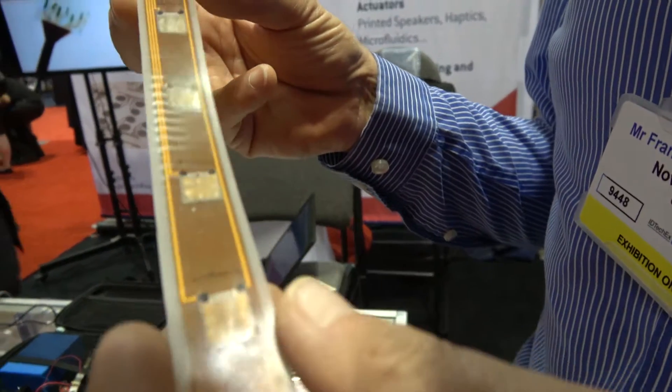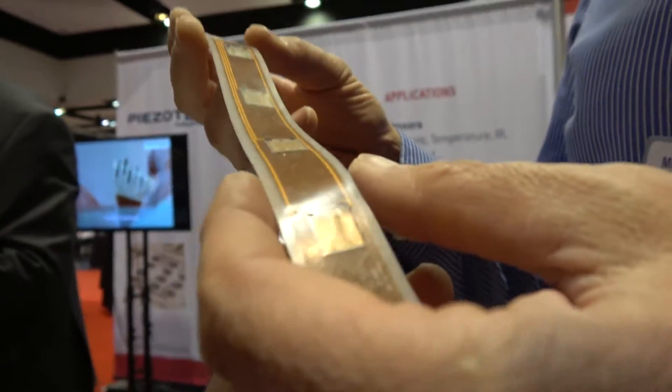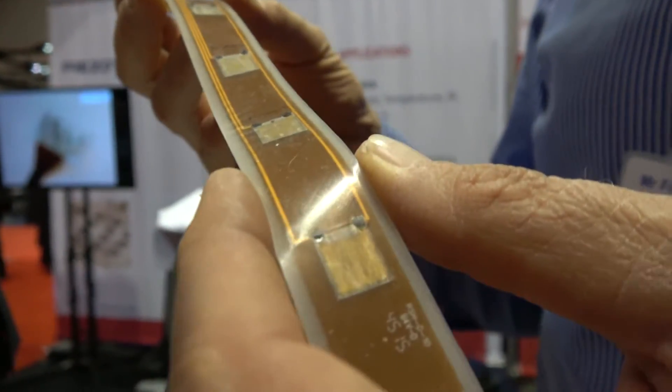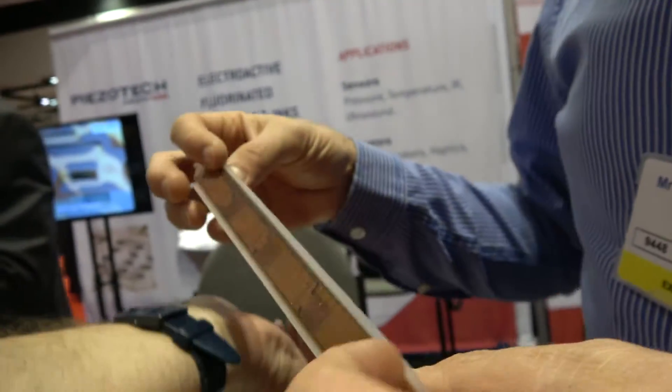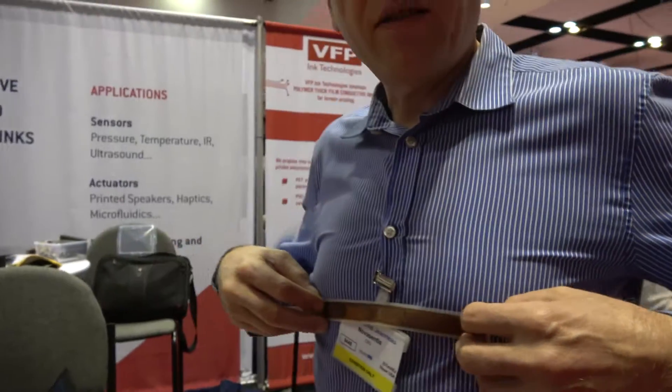The big benefit of our solution is that you can embed multiple actuators inside the surface of the product — it could be in the wristband of a watch, on a heart rate monitor band, on headphones, or in any kind of device that you wear.